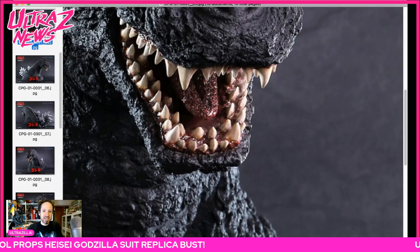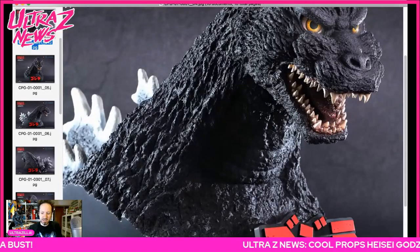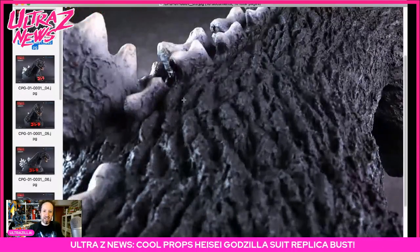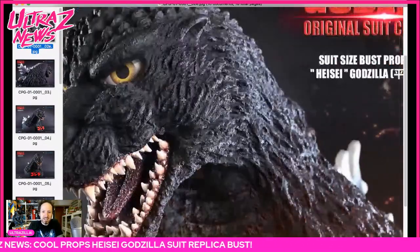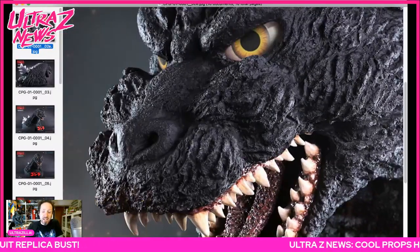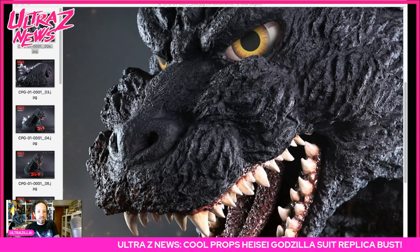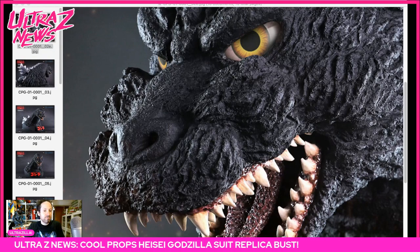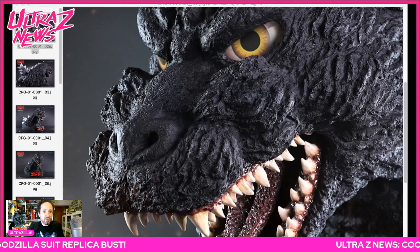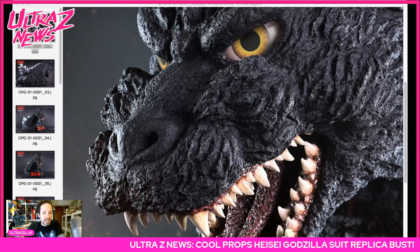That is absolutely stunning guys, really — this is super, super cool. Worthy of doing a news piece just to check it out on its own. And it's going to be super limited as well, so that's part of it. I wanted to give you guys as much of a heads up as possible because the pre-orders for this start February 20th and it's only going to be limited to a hundred pieces.